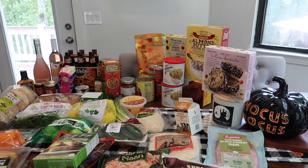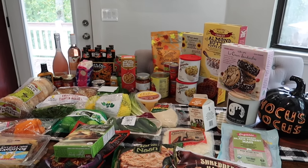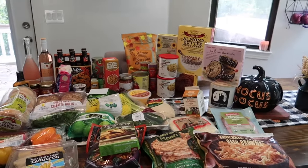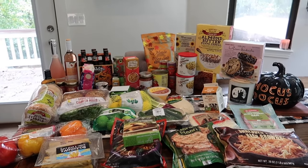That's everything I got this week at Trader Joe's! I hope you guys enjoyed this haul. There won't be a taste test video since I only grabbed about two new items. There will be a Costco video going up on Monday, so stay tuned for that. See you guys in that one — bye!